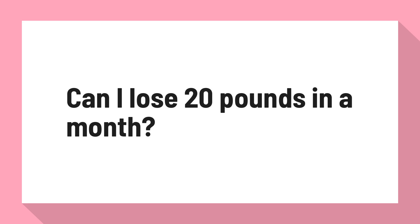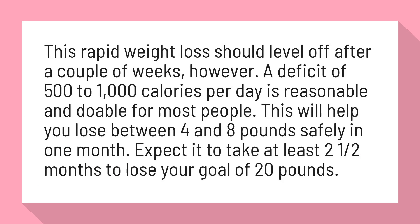Can I lose 20 pounds in a month? This rapid weight loss should level off after a couple of weeks, however.